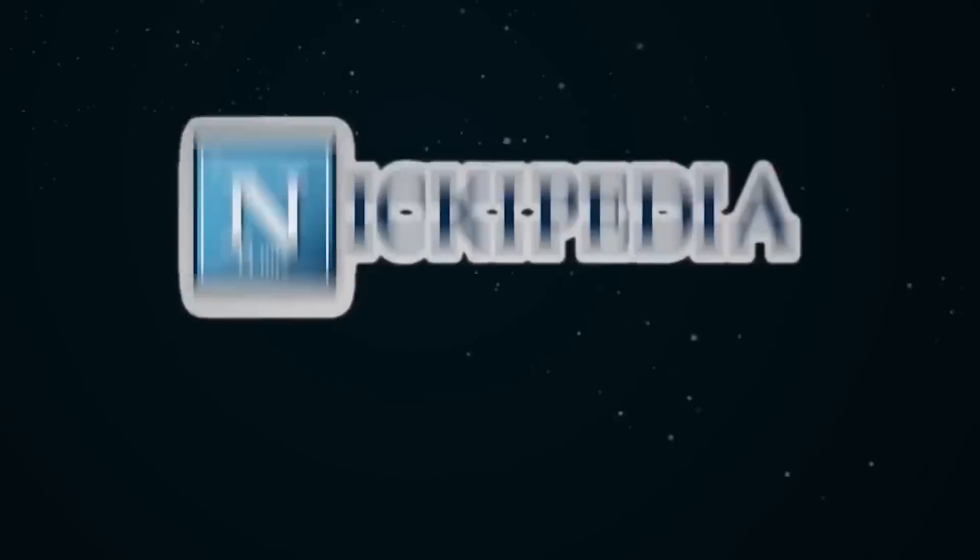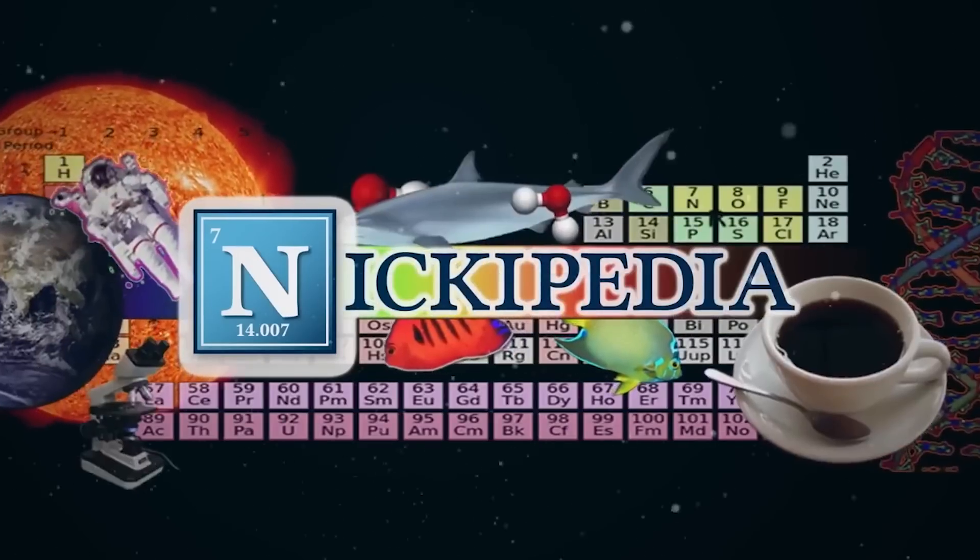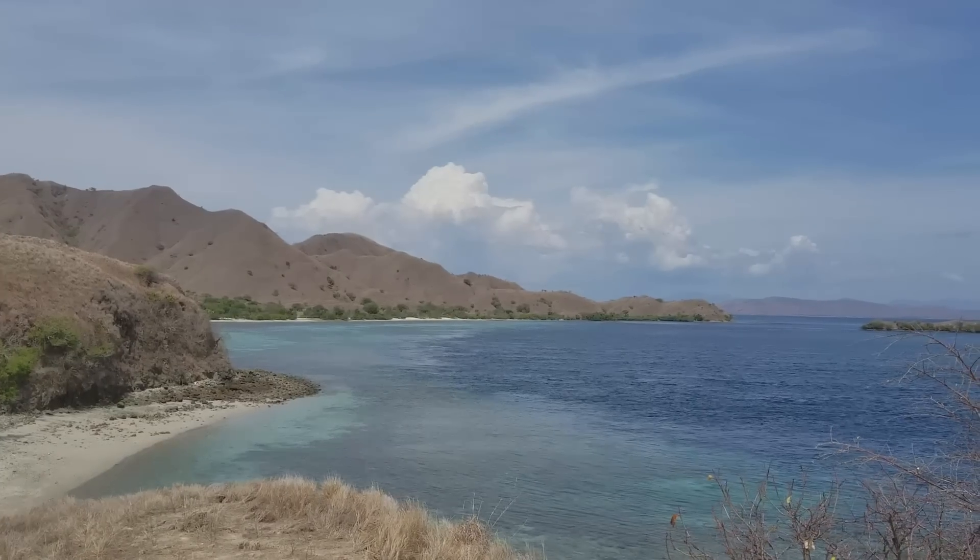Wow! Look at how pink that is! That is so insane, dude! What's up, team? Today I'm coming to you from Komodo Island in Indonesia.